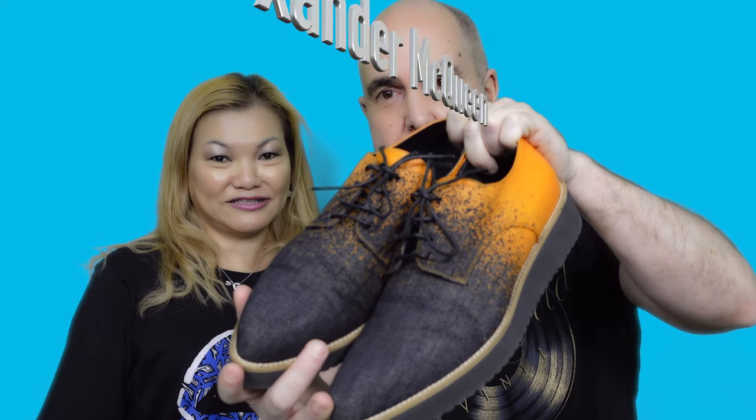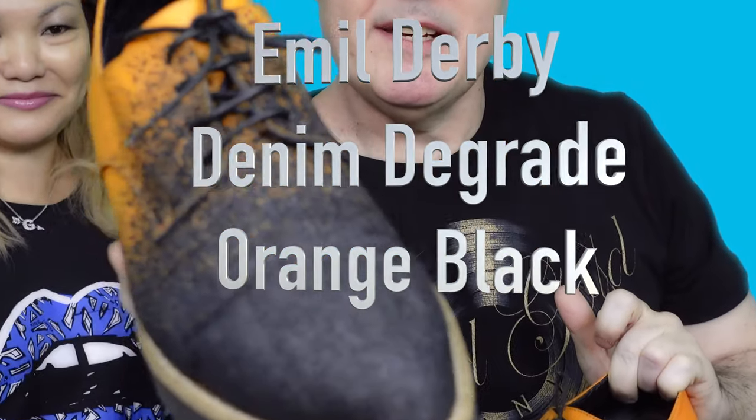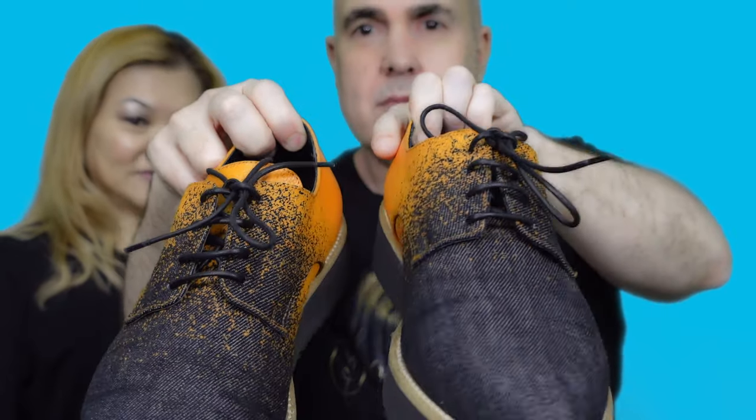My first pair of shoes is by Alexander McQueen. These are a creeper type shoe, it's called a Denim D-Grade. It's a black and orange shoe in a kind of denim fabric — pretty cool. I haven't really worn them a great deal so I might wear them more if I get the chance. We bought these from Florence, Italy, at the outlet store — Italy is our favorite.